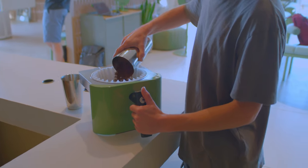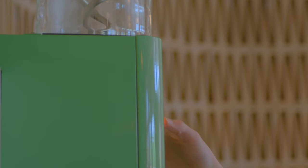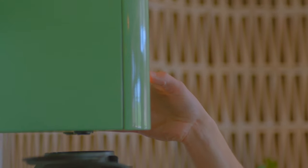We source the highest quality coffees we can find. We meticulously roast and also try to do as much as we can in terms of education for all of our customers and wholesale clients.